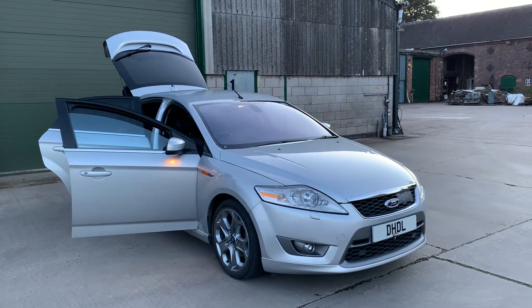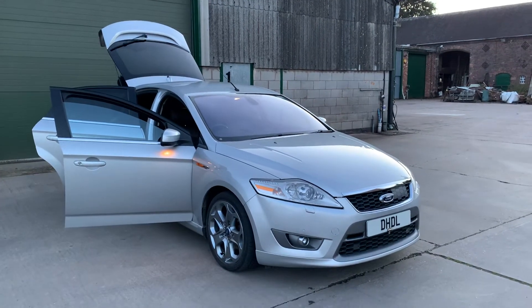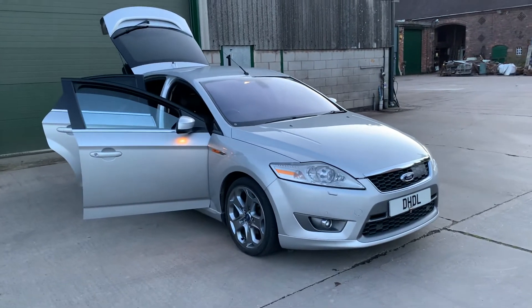Welcome to DHL Automotive. We have just brought into stock this 2009 Ford Mondeo Titanium X Sport.